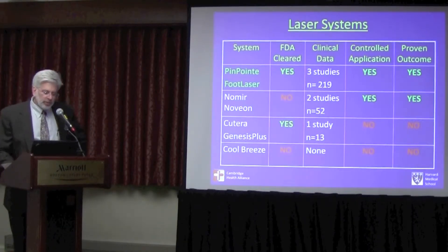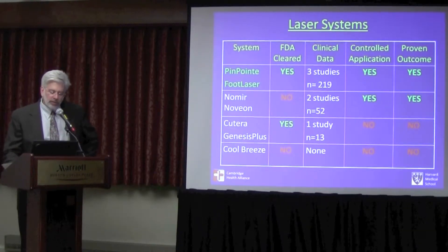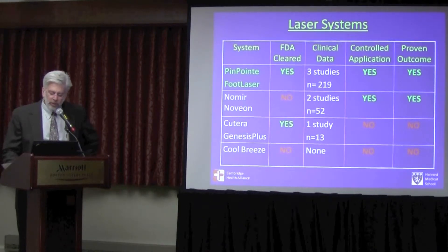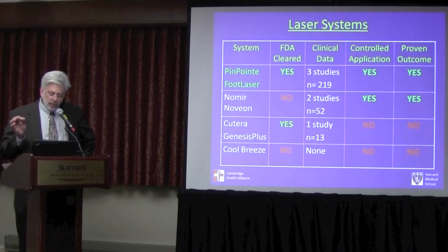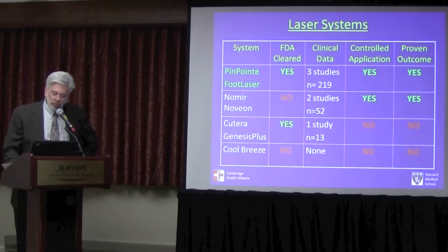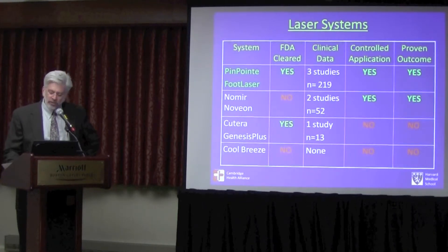To summarize, these are the most commonly used devices. FDA clearance only for Pinpoint and Qtera. So far three studies with a sum total of over 200 patients. With the Pinpoint device you have very fine controlled application, while with the Novion device you treat the whole nail all at one time. Only the first two devices have any peer-reviewed published data so far.